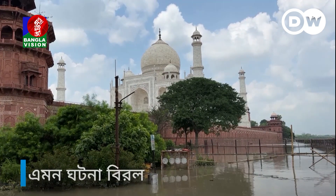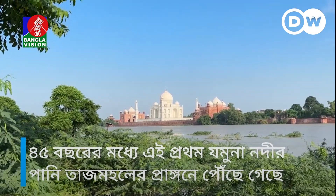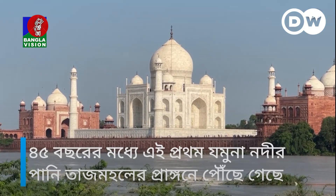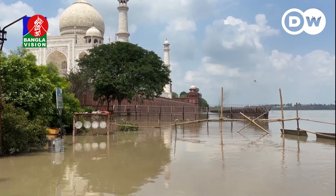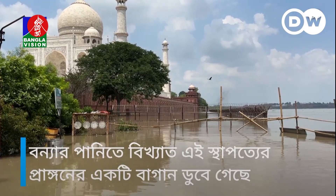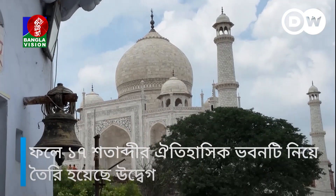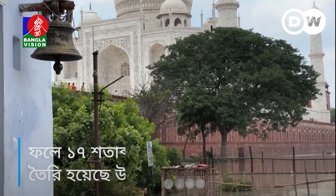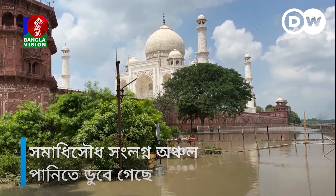This is a rare sight. The rising flood waters from the Yamuna river reached the compound walls of the iconic Taj Mahal for the first time in 45 years. The water submerged one of its gardens, causing concern over potential damage to this 17th century historical site. The surrounding areas of the monument are flooded.